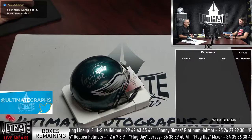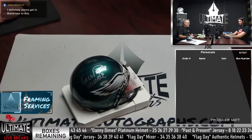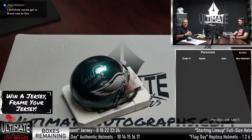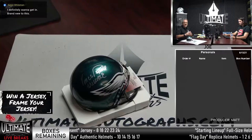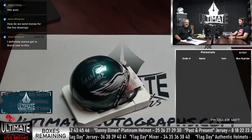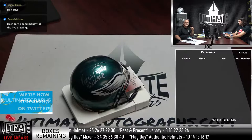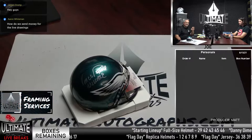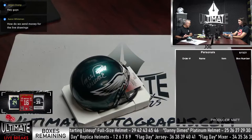We have eight different series available tonight, including the Panini 1 football cards, which we will not break tonight. If we fill out the Panini 1 football cards — a 16-spot break — we'll do that tomorrow when Donnie Rollins is in the house. But we do have the seven other ones available tonight, including the four Flag Day series.